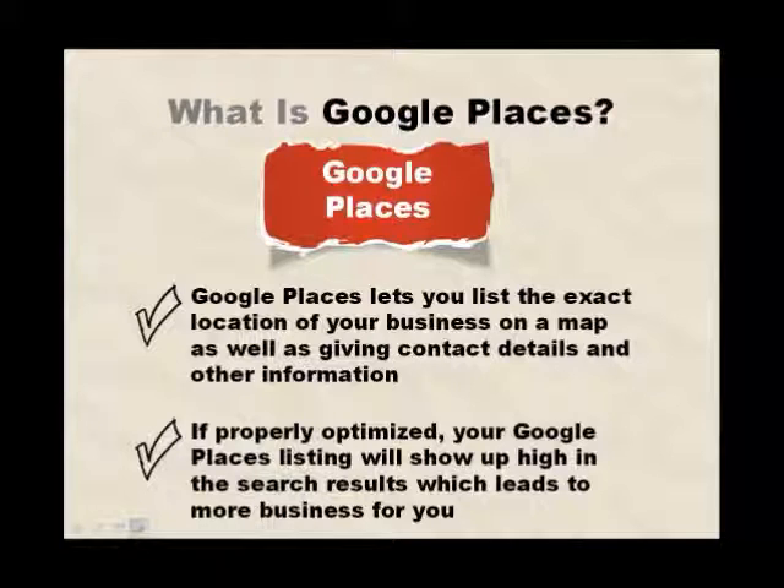If properly optimised, your Google Places listing will show up high in those search results, which leads to more business for you.